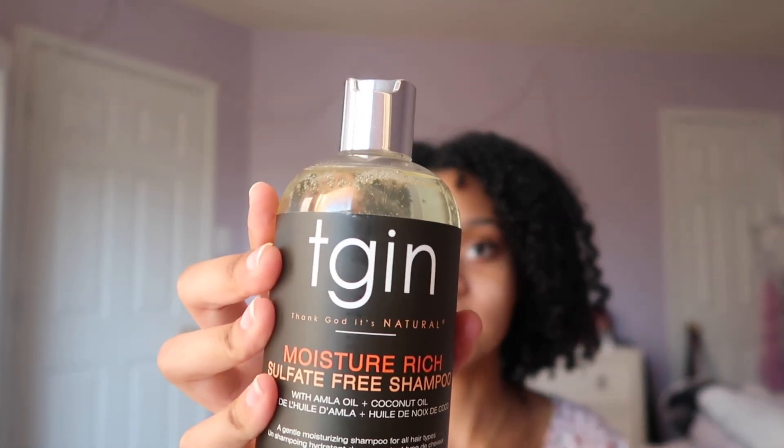At Ulta I got this Thank God It's Natural moisture-rich sulfate-free shampoo — it has amla oil and coconut oil, so I'm excited. This is something you can use weekly. I actually have another one from the same brand that I've been using and I'm obsessed — it's my favorite shampoo I've ever tried. I wanted to try this one to see if it's better. It smells really refreshing, like lemon and fruit, like summertime. I love this brand. They do have a butter with a bad ingredient that causes hair loss, but the shampoos don't have any bad ingredients like that.